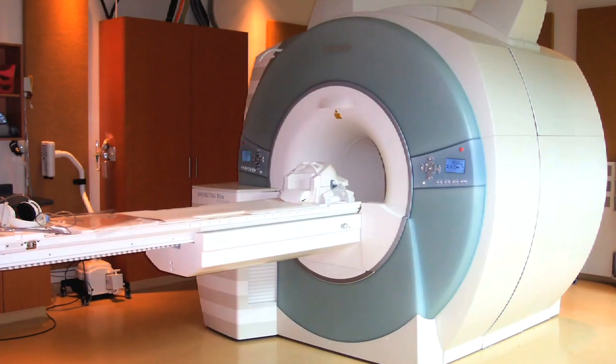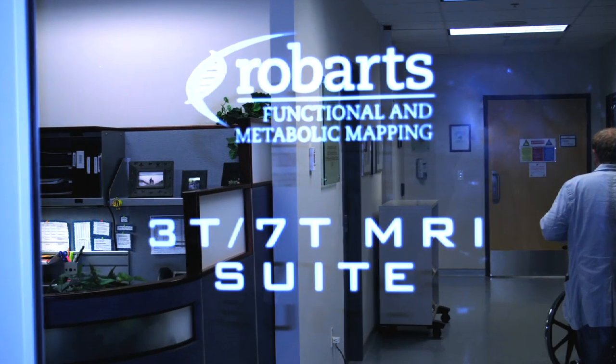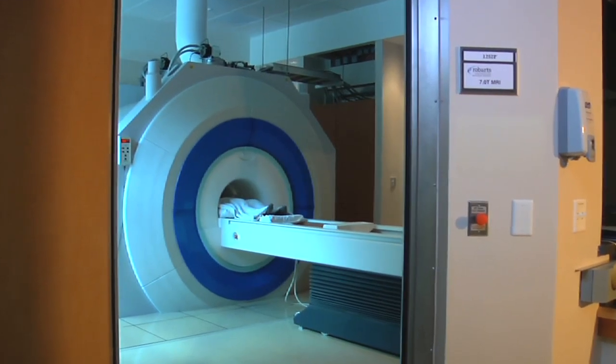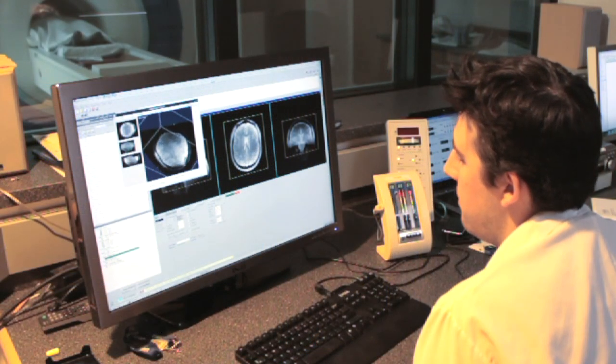The magnets we have in the cutting wing are three pretty unique pieces of equipment. We have a three Tesla Siemens Trio. Going up from there, we have a seven Tesla Siemens system, and it is unique in the world — specialized to actually study how the human brain works. We also have a 9.4 Tesla scanner, which is really a bridge instrument for studying things that are usually looked at post-mortem.